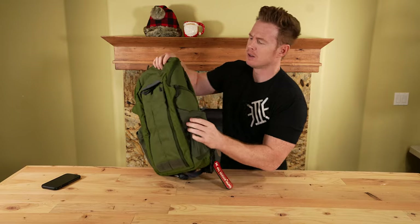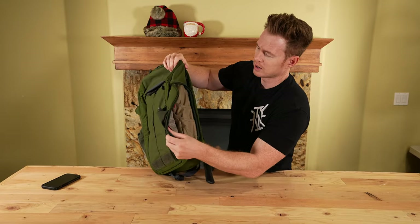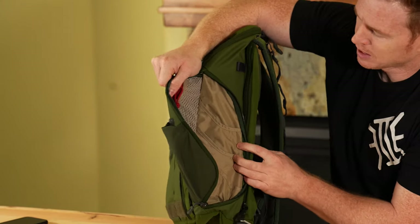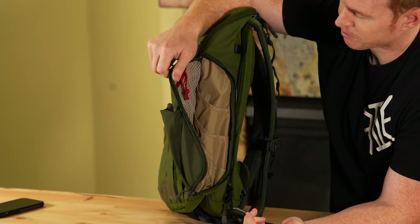The other side has a slightly different layout — same kind of zipper pouch, a little different layout, more admin there. I'm a sucker for that admin section.